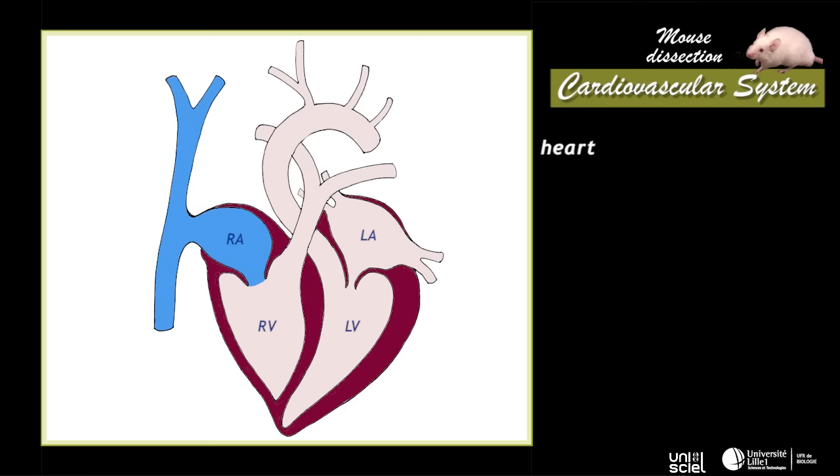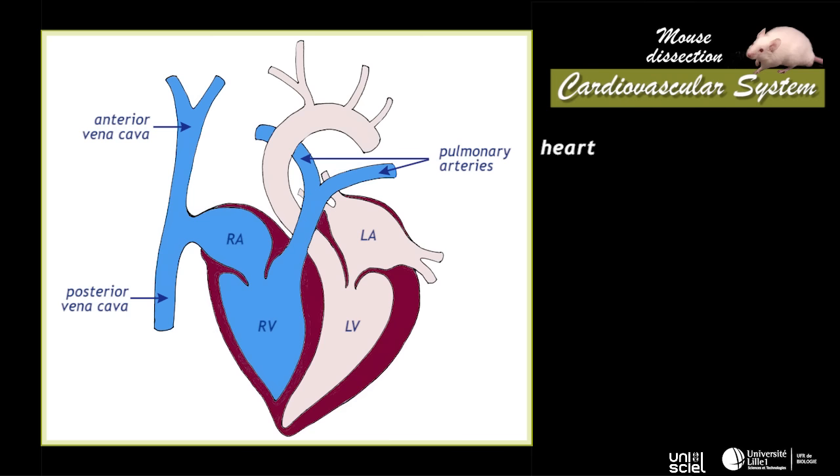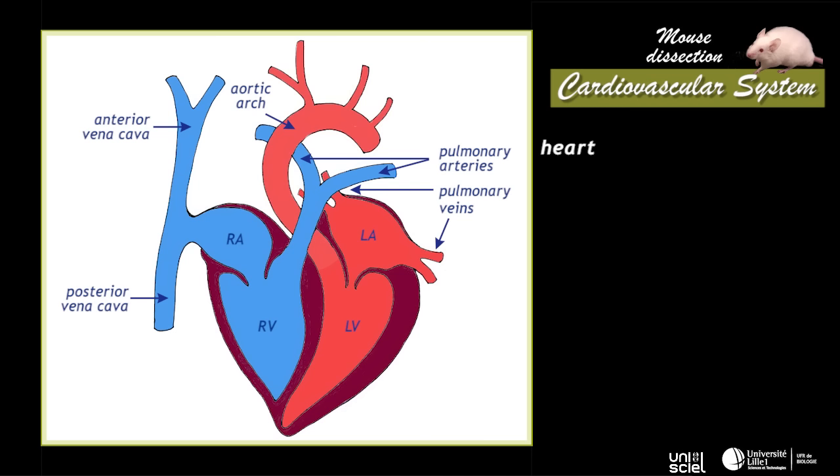Carbon dioxide-rich blood, coming from the head and from other parts of the body, joins the vena cava that enters the right auricle. The auricle contraction allows blood to go through the right ventricle. Blood leaves this ventricle passing through pulmonary arteries and flows to the lungs for oxygenation. Oxygen-rich blood leaves the lungs passing through pulmonary veins and returns to the heart in the left auricle. Then it passes through the left ventricle which sends it into the aortic arch, extending into the aorta from which arteries branch towards the head, the forelimbs and the rest of the body.